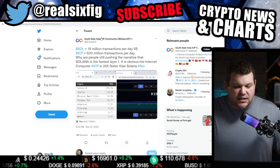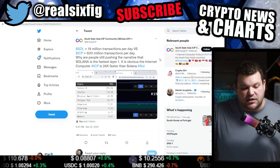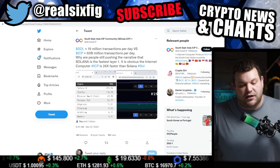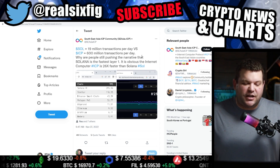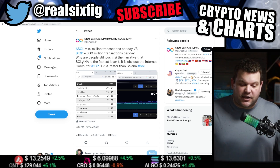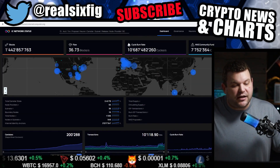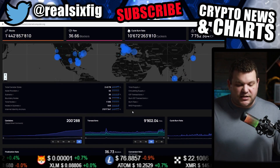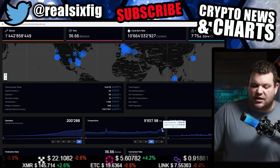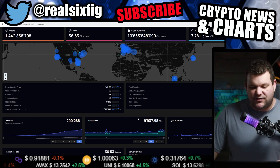We got a tweet out of the Southeast Asia ICP community — big shout out to them. Solana does 19 million transactions per day versus ICP's 600 million transactions per day. Why are people still pushing the narrative that Solana is the fastest layer one? It's obvious that Internet Computer is 26 times faster than Solana. Looking at the IC dashboard in real time, we're clocking 9,937 transactions per second.